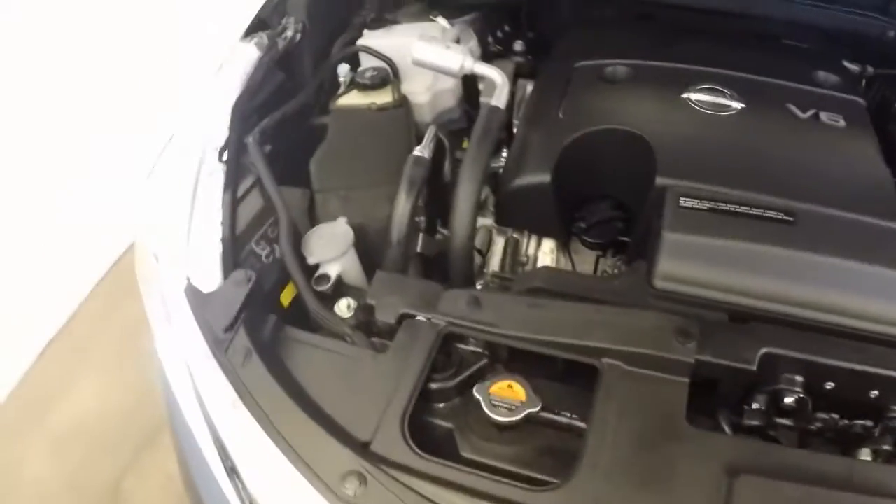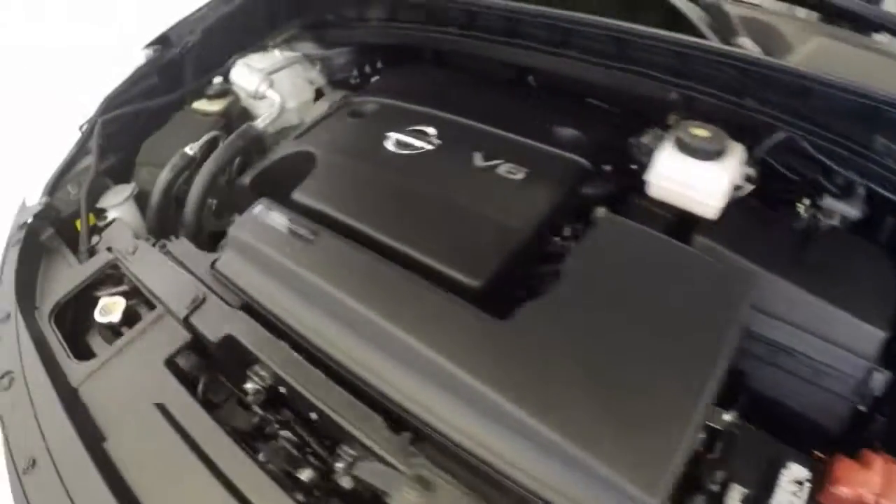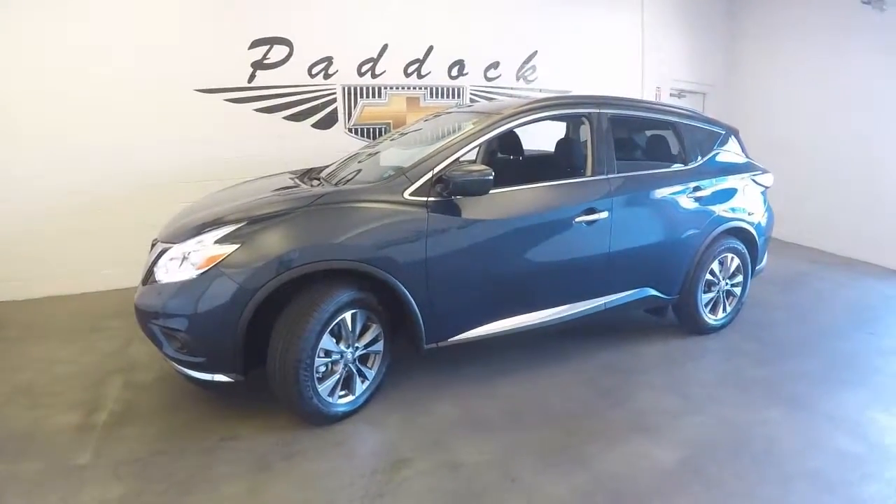Under the hood it's a V6. Again, 715 miles — this car is pretty much brand new. It's a 2016 Nissan Murano. Thank you very much.